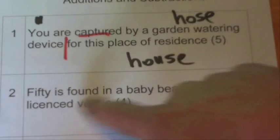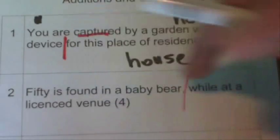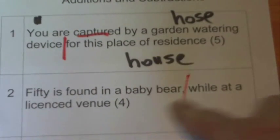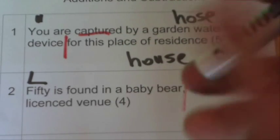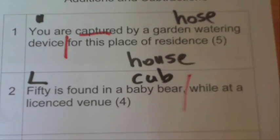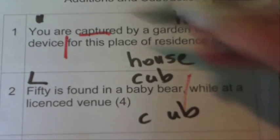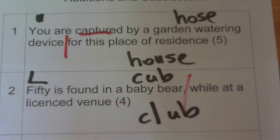Here's another clue: '50 is found in a baby bear while at a licensed venue.' We can break that clue down in the middle. When '50' appears in a clue, it's often referring to the Roman numeral for 50. If you remember from school: X was 10, C was a hundred, V was five, and L was 50. A baby bear is a cub, so we add the letter L into 'cub' and we get 'club,' which is the four-letter answer for a licensed venue.